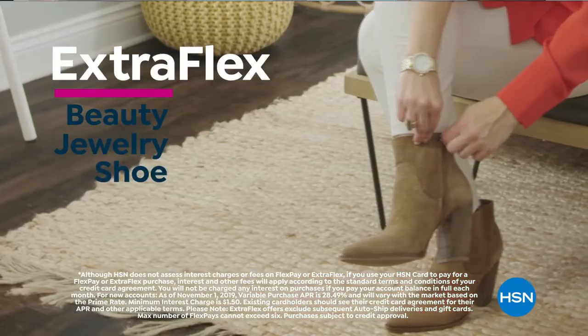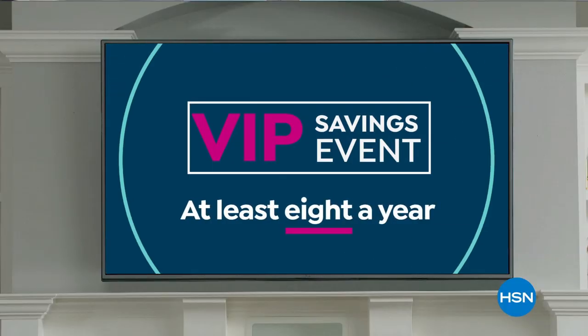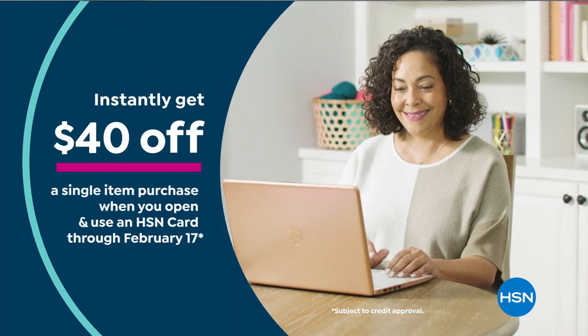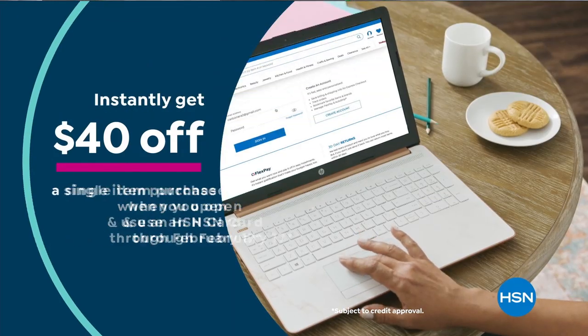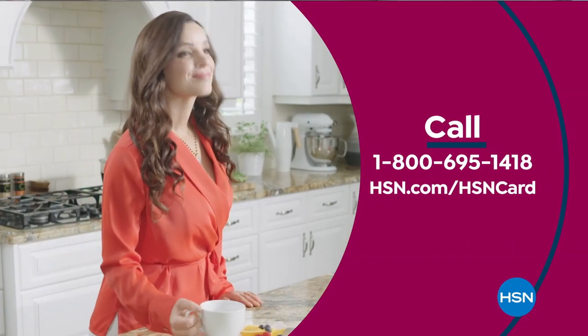Beauty, jewelry, shoe, and fashion purchases all day every day, and at least eight VIP savings events a year. Includes fraud protection and there's no annual fee. Apply now and instantly get $40 off when you're approved. Call 1-800-695-1418 or visit hsn.com/hsncard.